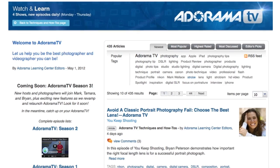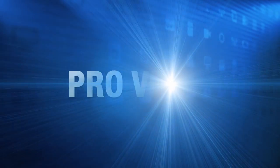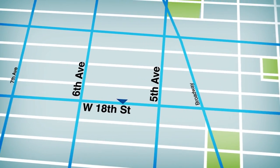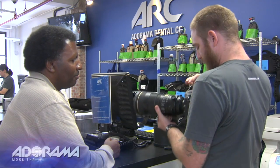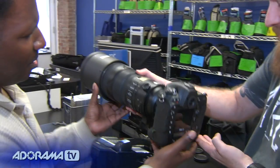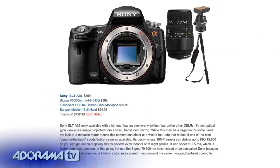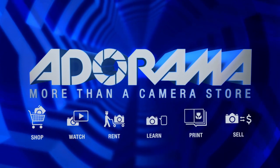AdoramaTV is brought to you by Adorama — your best source for the equipment and knowledge you need. For all the latest photography, video and computer gear, visit Adorama.com. Place your order by 7pm and it ships the same day. The next time you're in New York City, visit our store on 18th Street between 5th and 6th Avenue. Check out the Adorama Rental Company for professional cameras, lighting, computers and more. Adorama is your complete solution for equipment, printing, training and more. Adorama — more than a camera store.